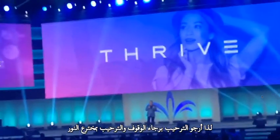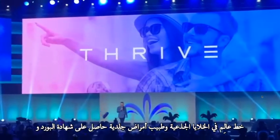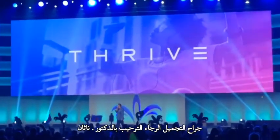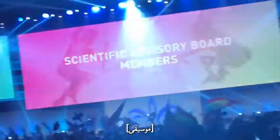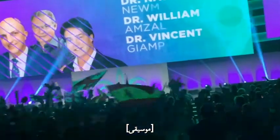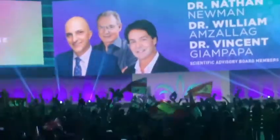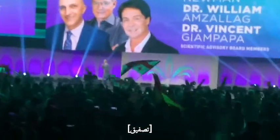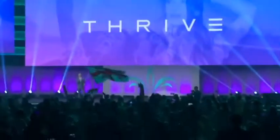Please stand and welcome the inventor of the Luminous Lyme, a stem cell scientist and board-certified dermatologist and cosmetic surgeon — please welcome Dr. Nathan Newman. It's a great honor and privilege to be here with you today. I'm so excited to introduce you to our new line.